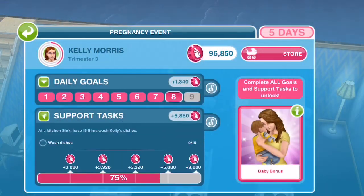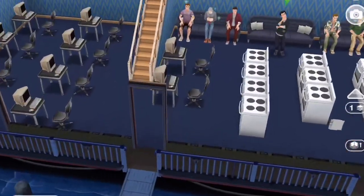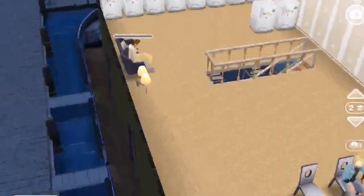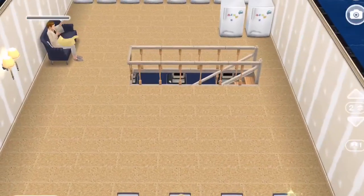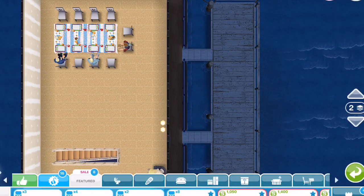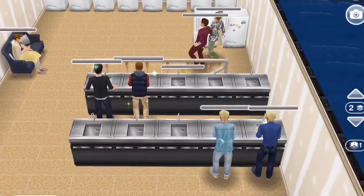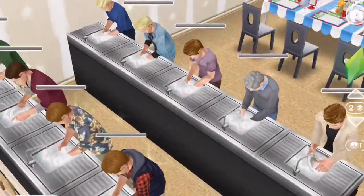This next task calls for 15 sims to wash the dishes. I wasn't prepared, so I had to get 10 sinks in order for the sims to fulfill this task. I tried 10 sims at first to wash the dishes, and then I had the next five ready to go.